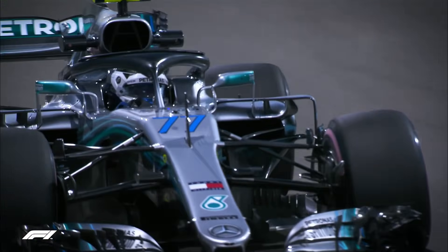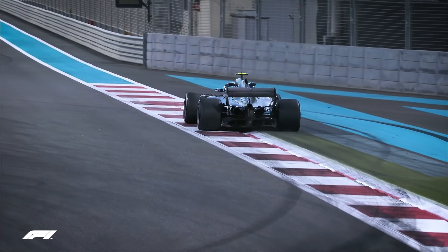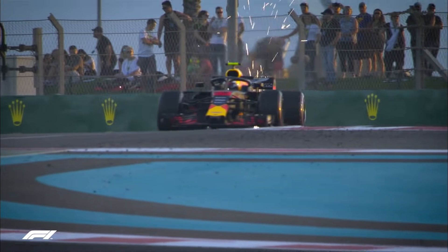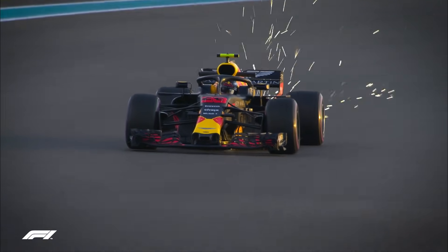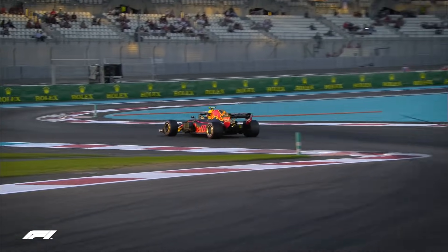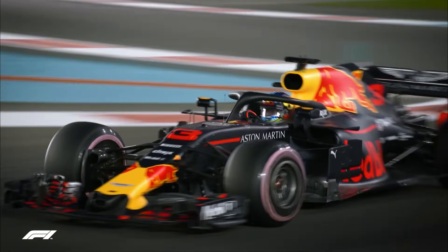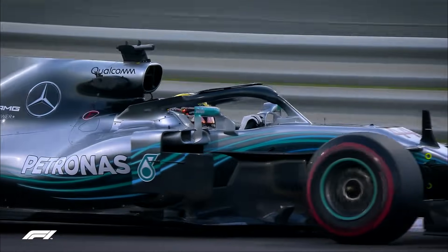Valtteri Bottas set the pace on the Hypersoft tyres, posting a 1:37.236. He was closely followed by Max Verstappen, who was just four hundredths of a second behind the Finn. Daniel Ricciardo, heading into his 100th and final race with Red Bull, took P3, with Lewis Hamilton just behind him.